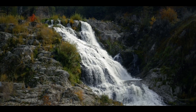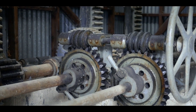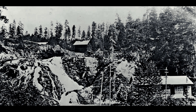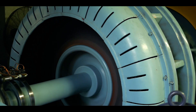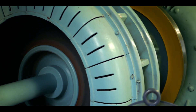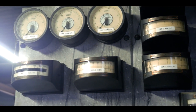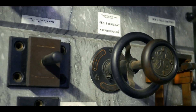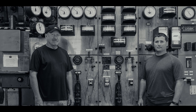Hydroelectric power has been produced at Myers Falls since 1903, when the Northwestern Light and Power Company installed the first generator at the site. Later the project was sold to Stevens County Power and Light Company, then to the Washington Water Power Company, which is now Avista. In 1998 the project was sold to our family's company, Hydro Technology Systems.